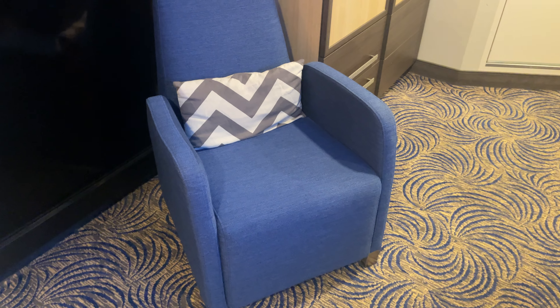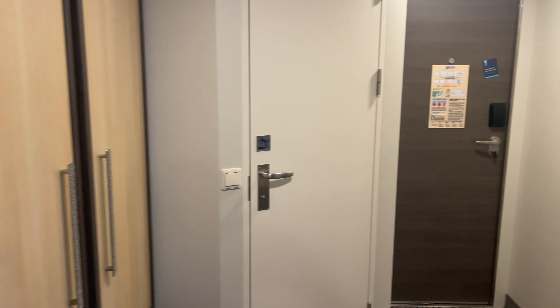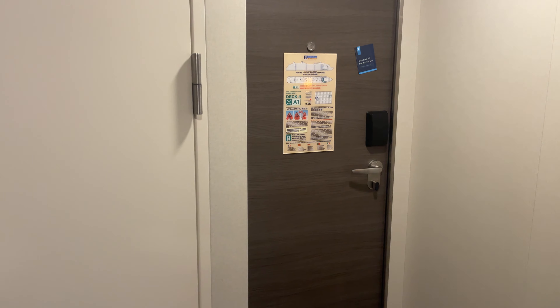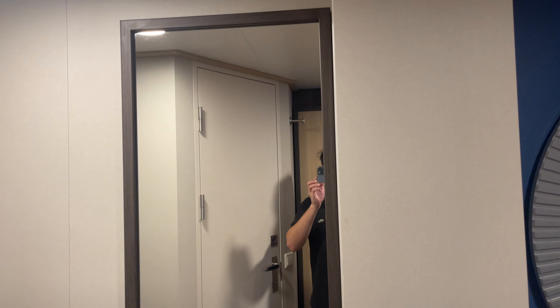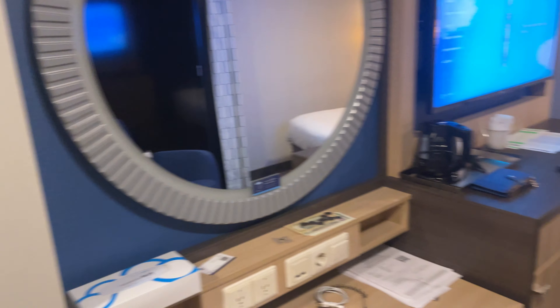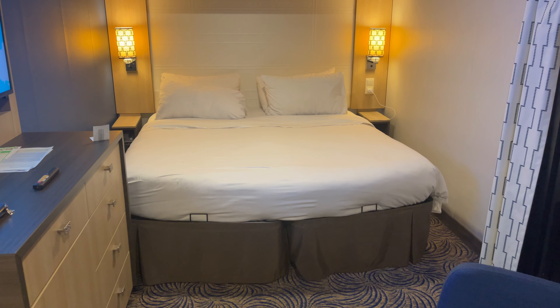There's this little sitting area, and there you have it — this is room 9517 on Quantum of the Seas. It is an older ship — I believe it's the first of this class — so it does need updates, but it's been a great ship overall.